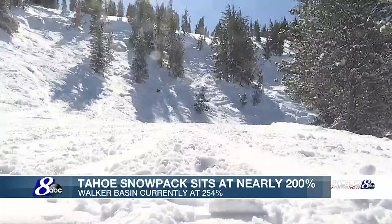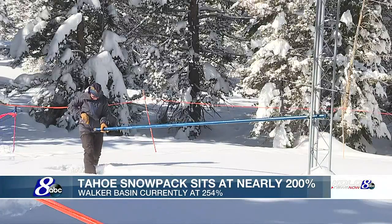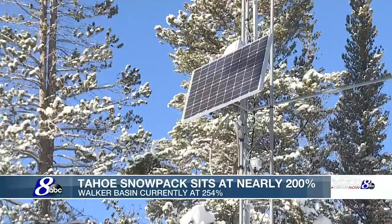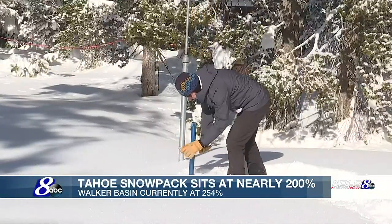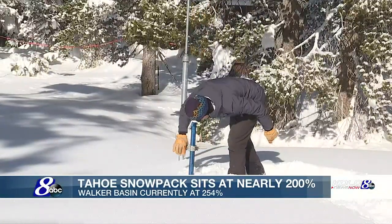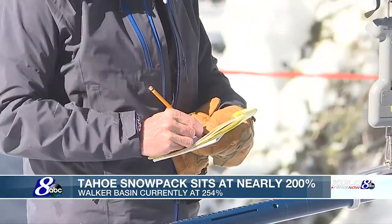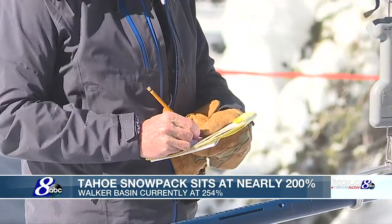With temperatures below 20 degrees, hydrologist Jeff Anderson made his first trip to the snow survey site on Slide Mountain on Monday to see how deep the snow is and how much water is in it. What we've measured here at the Mount Rose snow survey site is 128 inches of snow depth — over 10 feet — with 45.1 inches of water content in the snowpack, so almost four feet of water if we were to melt all the snow down.